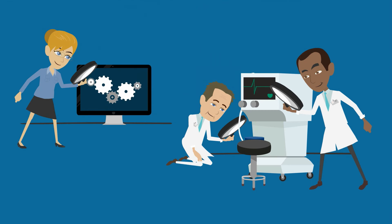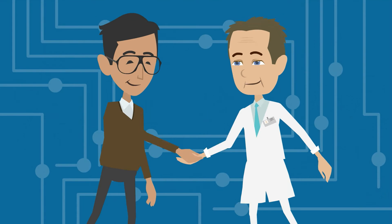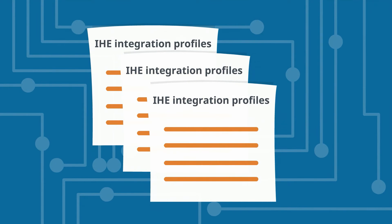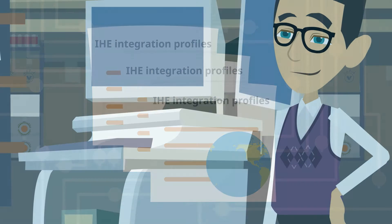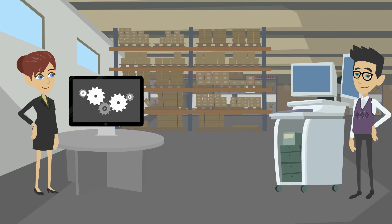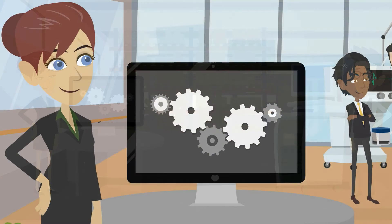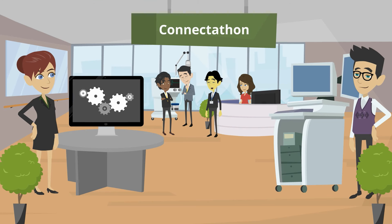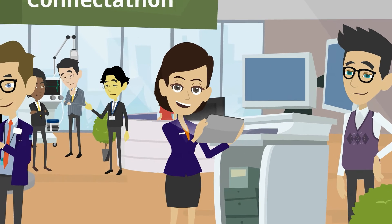Carers and ICT specialists make strict agreements about how data should be shared. These agreements are recorded in IHE integration profiles and may be used by medical centers anywhere on Earth. Suppliers of medical equipment and software systems implement IHE integration profiles in their products. They then test the mutual exchangeability of their systems during the annual connect-a-thons — international test sessions carried out under the supervision of IHE experts.